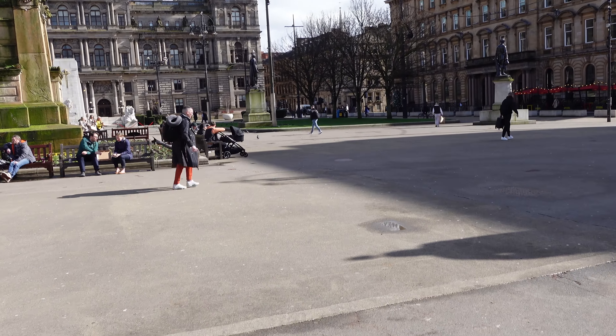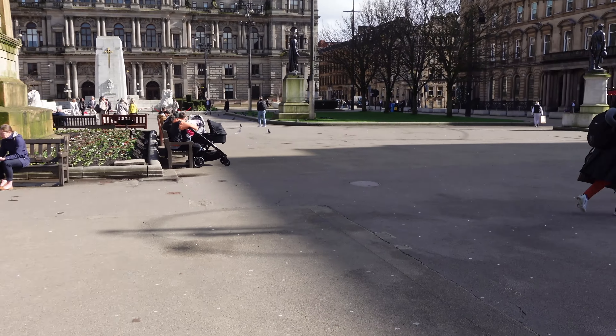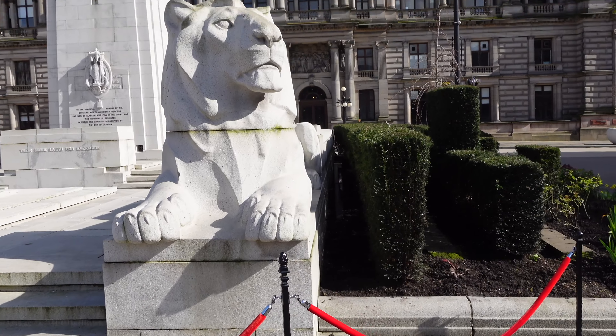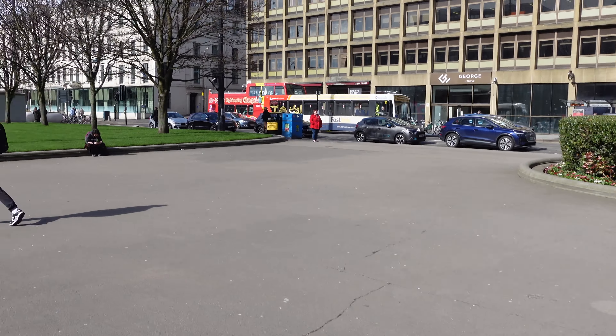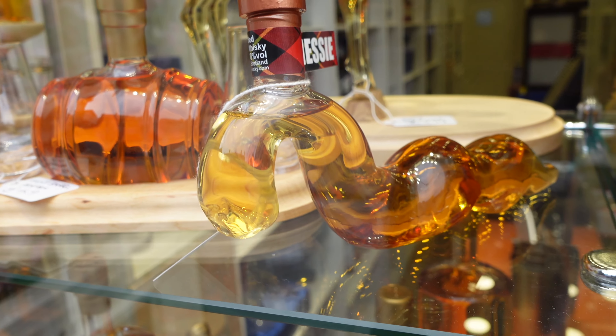Wee bonnie square. That must be like the town hall - let's go and have a look. It's got some big lions at the front - looks like Simba. Let's go and grab some food.